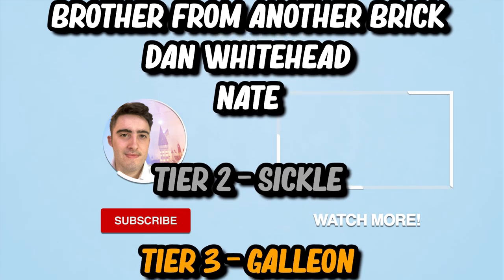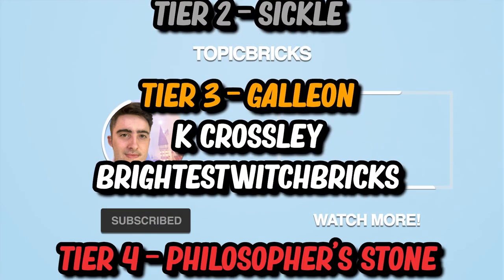Make sure to subscribe and I'll catch you tomorrow for another Lego Harry Potter video. See you there.